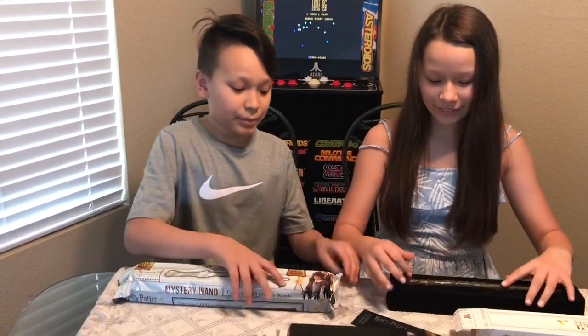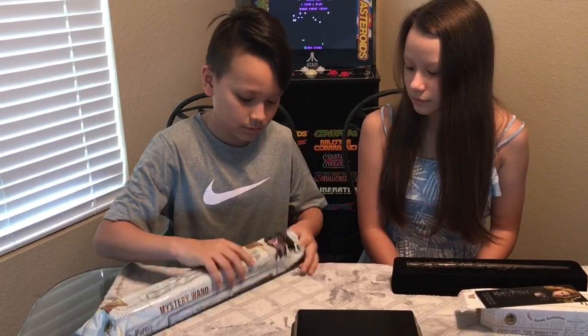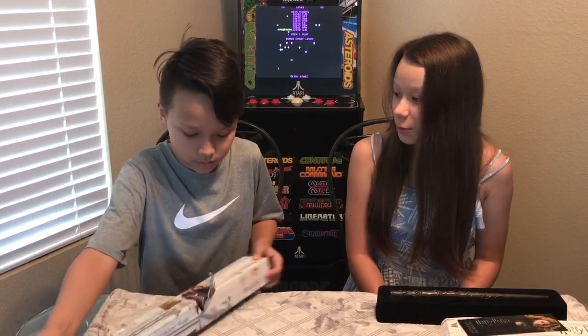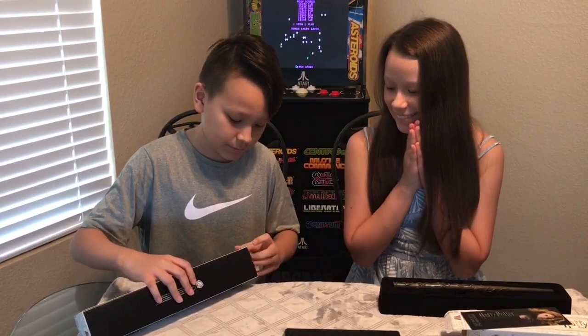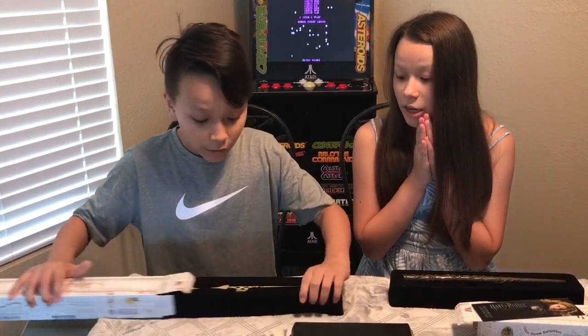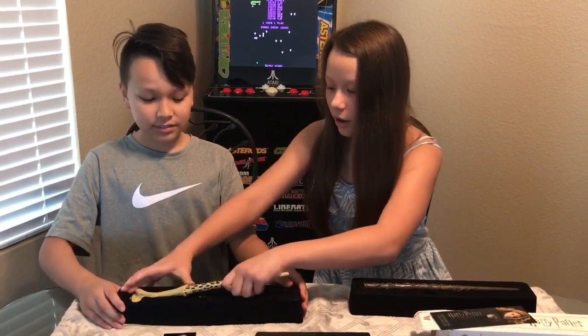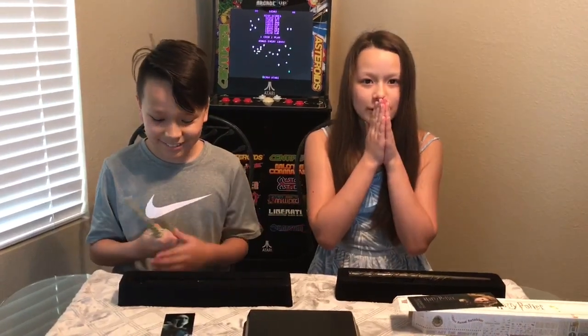These are so cool and pretty — look at all the detail work that goes into these. I'm so excited, I'm going to open mine now. The packaging is really awesome. I love Harry's — that'd be awesome. Moment of truth... oh, I got Lord Voldemort! That is awesome — wow, he scares me but his wand looks awesome. The detailing is really like a model. Oh my goodness!